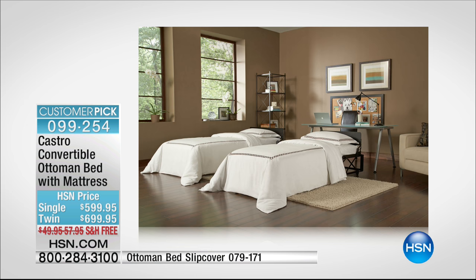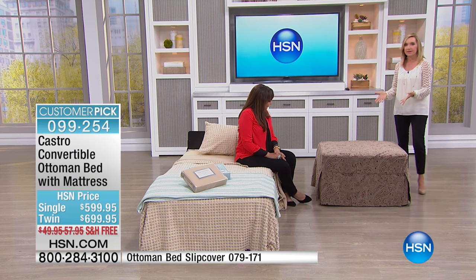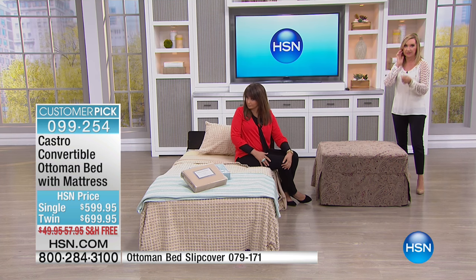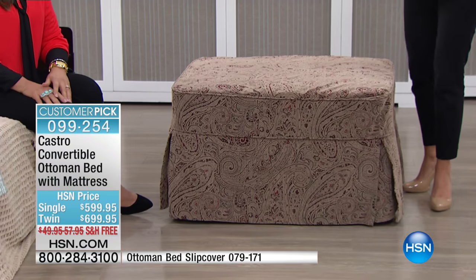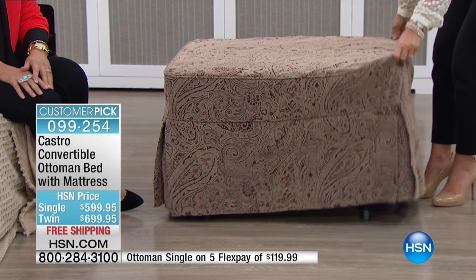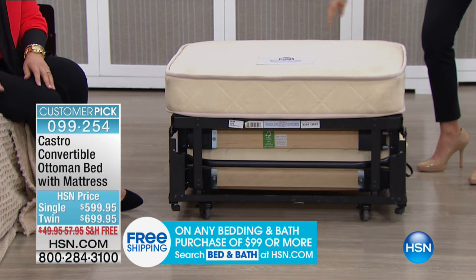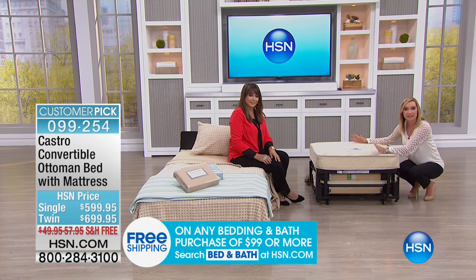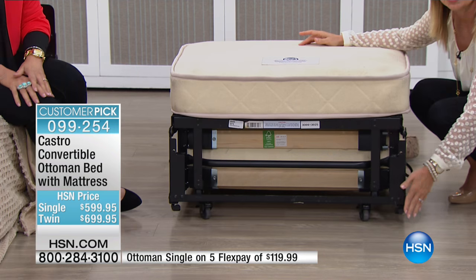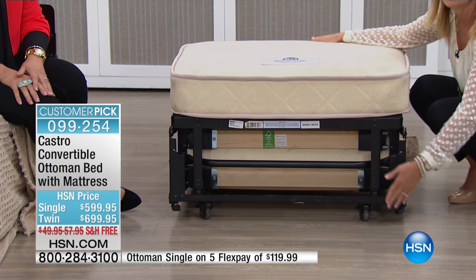Two ottomans in a room and when you need a bedroom, in seconds you have a bedroom — with two real beds. And don't you wish all your beds tilted up like that? When you order this today, it ships to you for free — saving you $50 to $58 in shipping and handling. This is over 100 pounds because it's a real piece of furniture. It comes fully assembled, ready to roll out of the box, and it's sized to fit through any standard door frame.